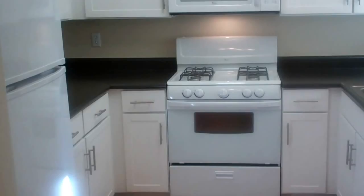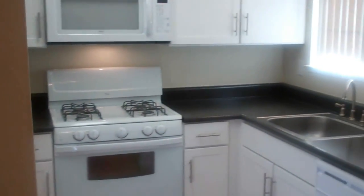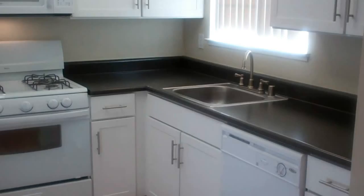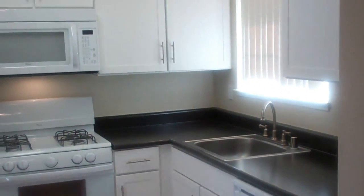Our renovated kitchen includes a gas stove, microwave, refrigerator with an ice maker, and of course a dishwasher. All cabinets and countertops are brand new — completely renovated.